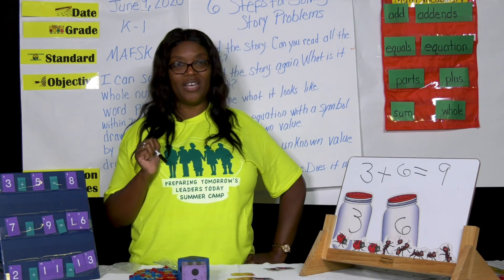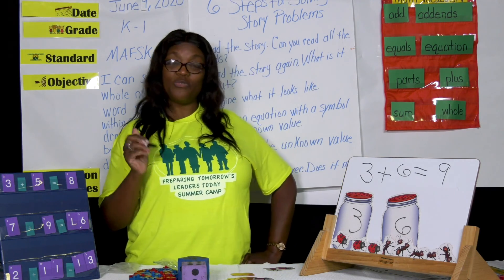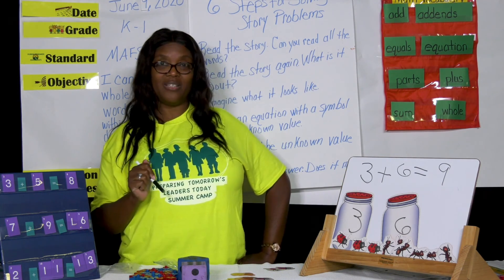Boys and girls, don't forget all the wonderful things that you learned in our math lesson today.